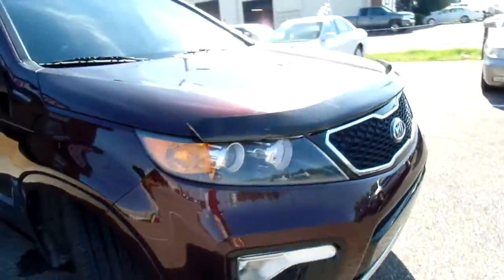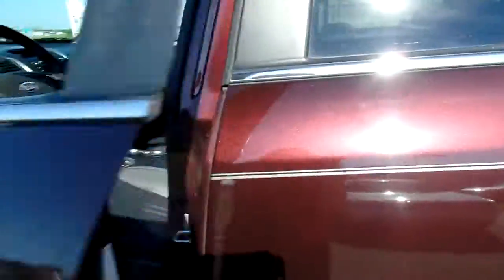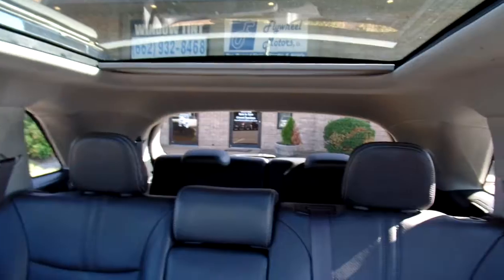Let's take a peek at the inside. Now this Sorento has leather seats and they are in great condition. No rips or tears. Nice and clean. No staining. Give you a look at the rear seats. There's also a third row seat option, or you can fold it down for extra storage.